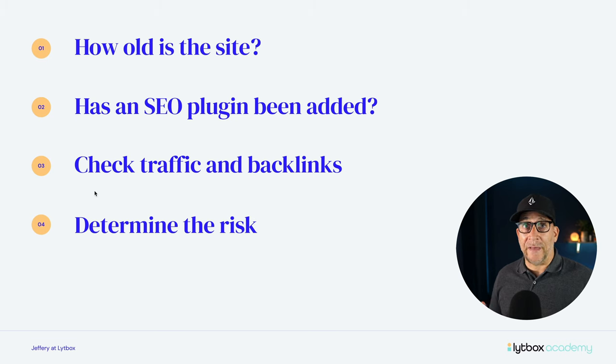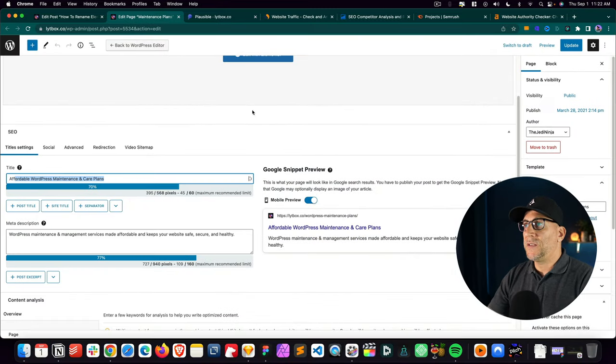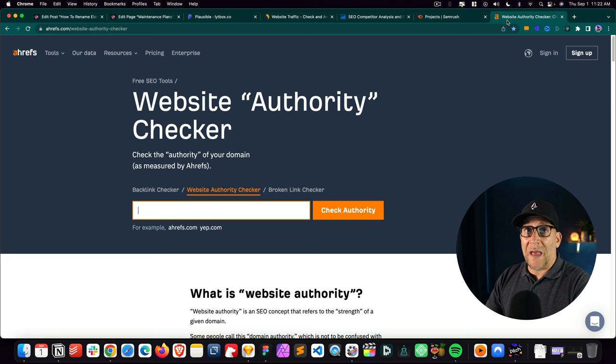Next is to check the traffic and the backlinks. Traffic is really easy if we have access to Google Analytics — we could always ask the client if they have analytics or if they could give us access or even just take a screenshot showing what kind of traffic they're getting. But there are other tools and ways to check as well. The other really important one is the backlinks. I always want to check the backlinks, as well as the domain authority and domain rating scoring. To do this, I go to Ahrefs' website authority checker.